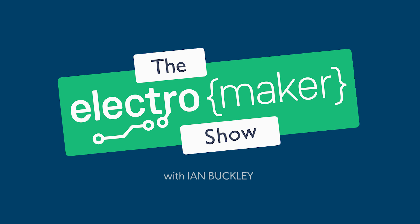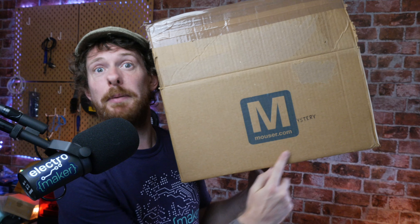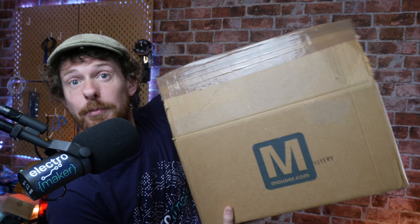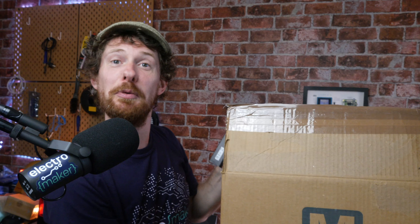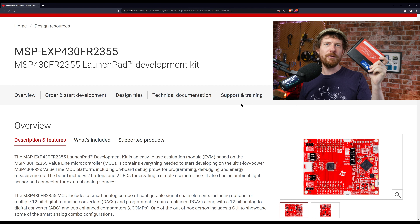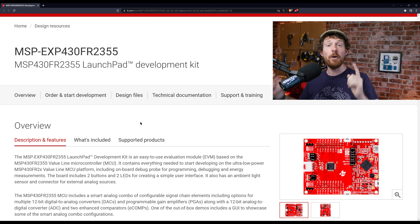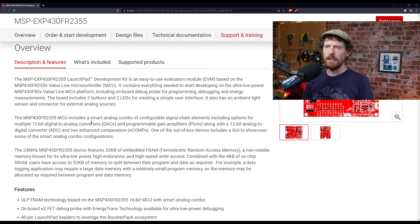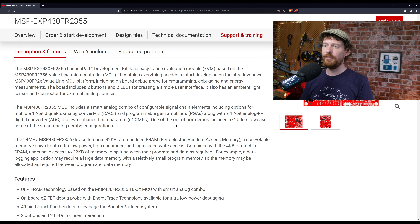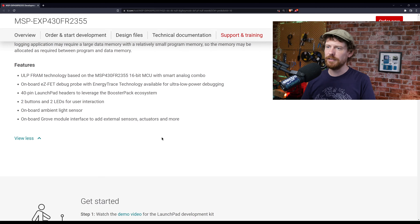It is time for the mystery box competition. We have a mystery box full of mystery items given to us by the wonderful people at Mouser. I put my hand in and whatever comes out is the prize we give away at random. This week I pulled out a development board from Texas Instruments — it's based on the MSP430FR2X line. It's a low-power 16-bit microcontroller with a 12-bit analog-to-digital converter, and also 12-bit digital-to-analog converters with programmable gain amplifiers.